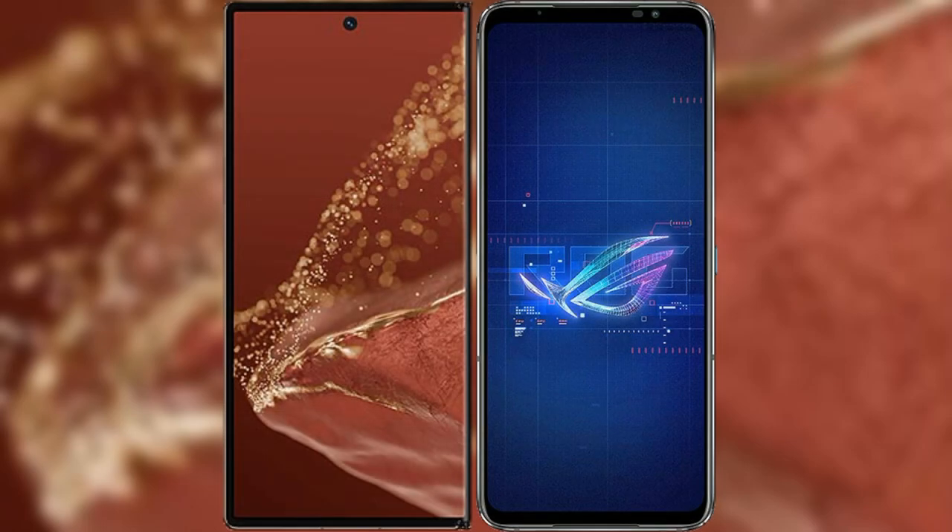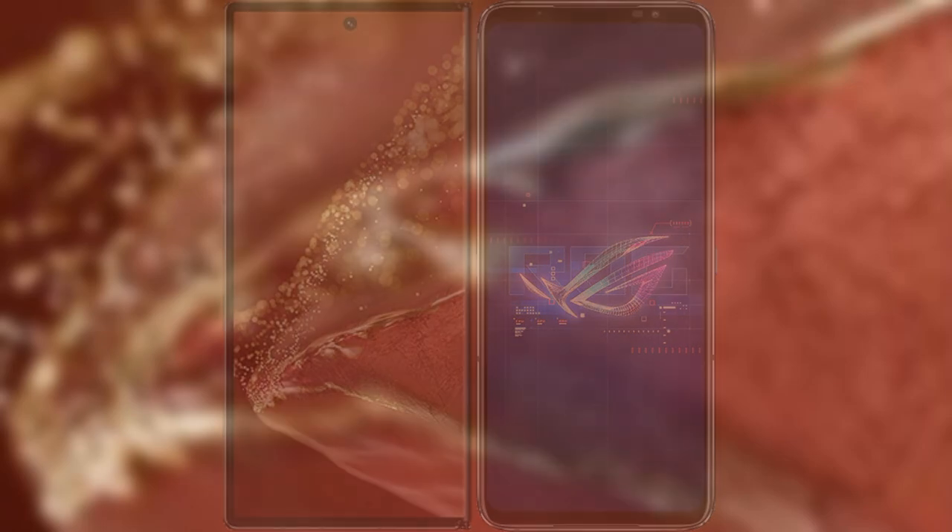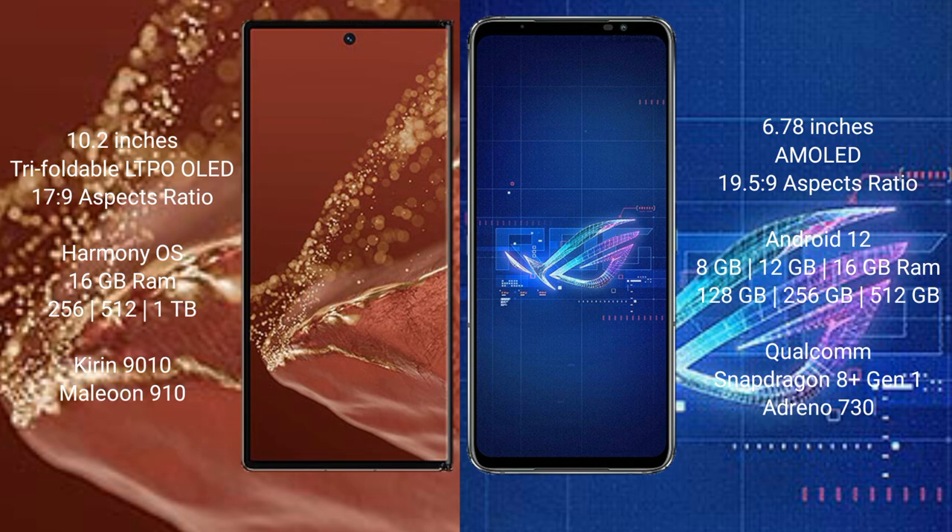I will compare the new Huawei Mate XT Ultimate with Asus ROG Phone 6. The Huawei Mate XT Ultimate features a 10.2-inch triple foldable LTPO OLED display with a Kirin 9010 SoC. The Asus ROG Phone 6 features a 6.78-inch AMOLED display with a Snapdragon 8+ Gen 1 SoC.